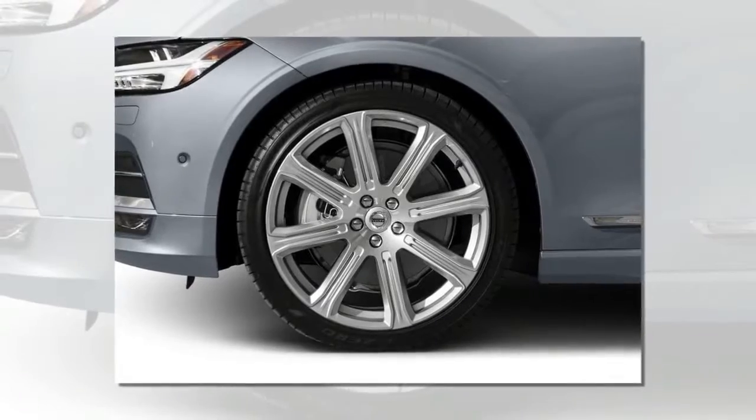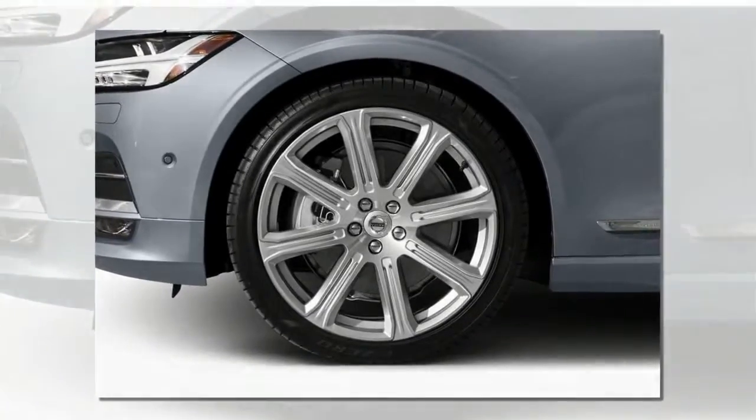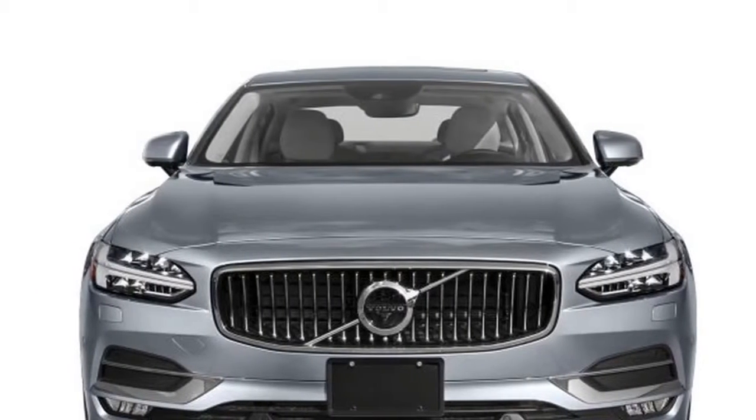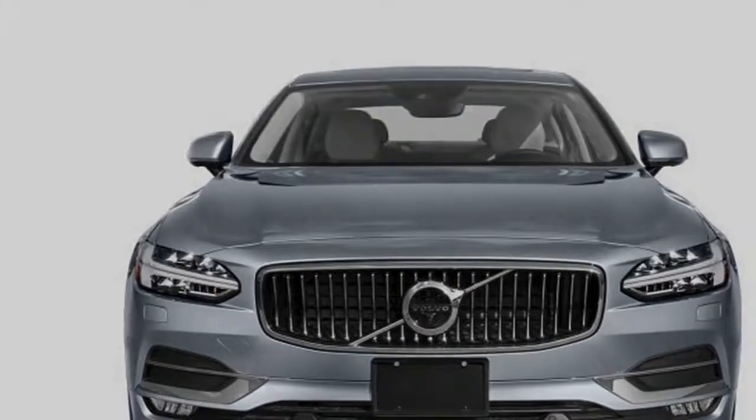The updated S90 will join Volvo's own S60 Inscription sedan, another long wheelbase variant, and Buick's Envision crossover in the small but growing number of China-built cars sold in the United States.